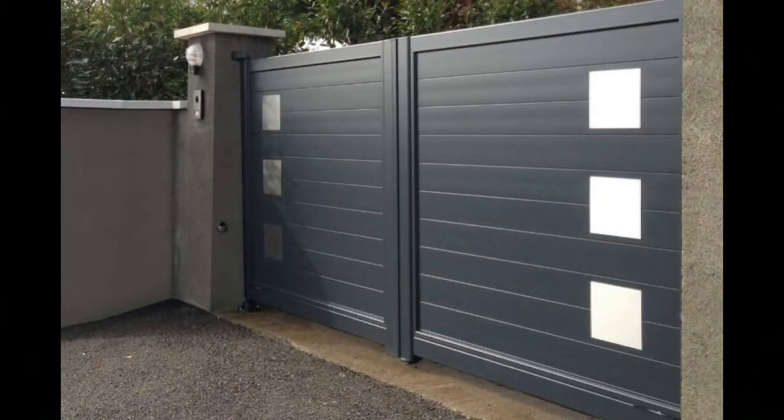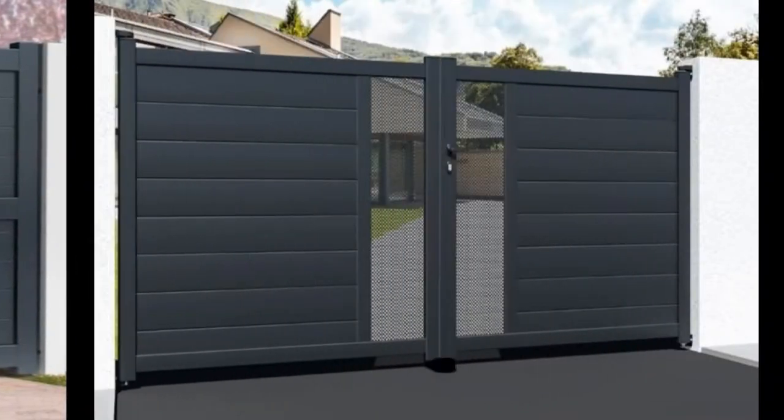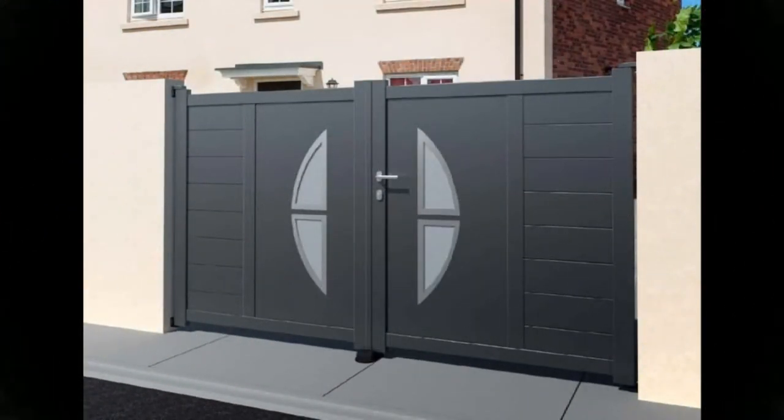Your gate could have a useful security role. Can you fit a padlock or keypad entry system? If so, consider how a parcel might be delivered and how you will be able to identify and admit visitors from inside the house. Adding lighting around a locked gate will help you with identifying visitors and provide extra security too.